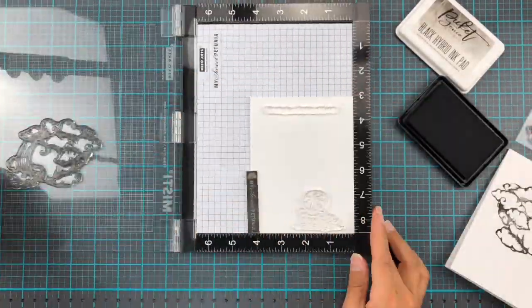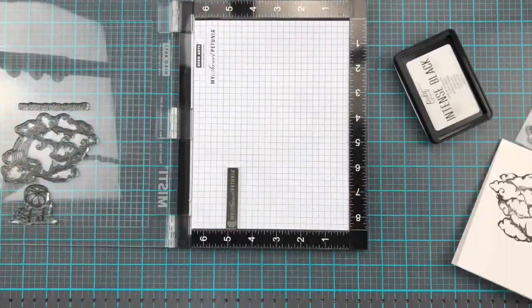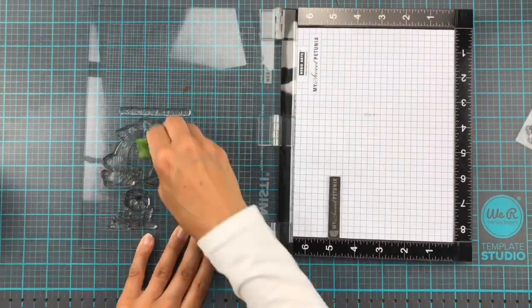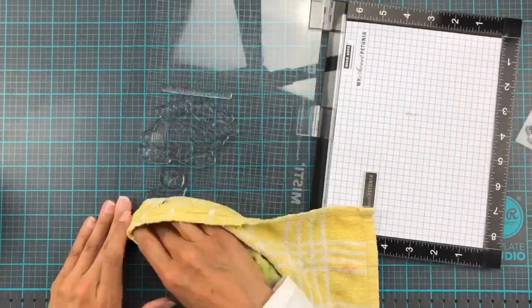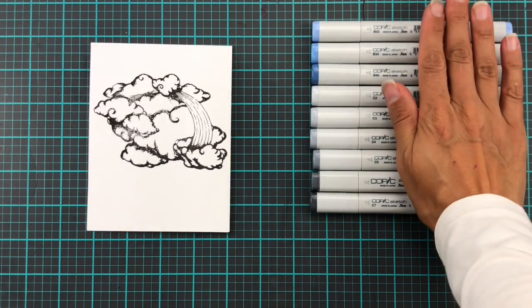I stamped up two slightly different versions with the Black Hybrid Ink which is Copic Friendly. I also stamped up one on watercolor paper and one on a mask, and then I used my super clever stamp scrubber to clean off this stamp set after.